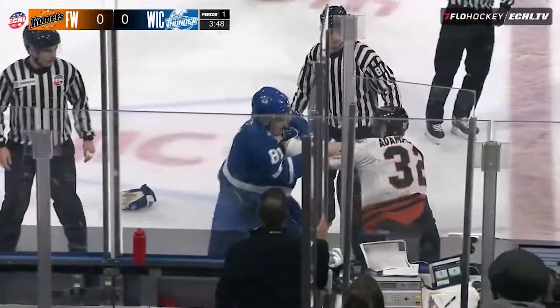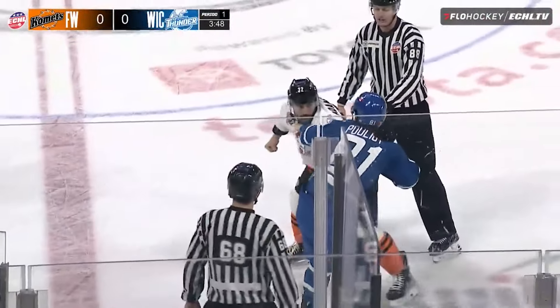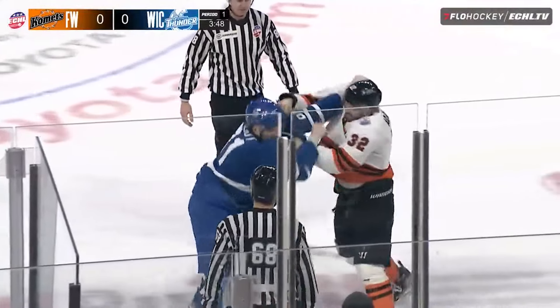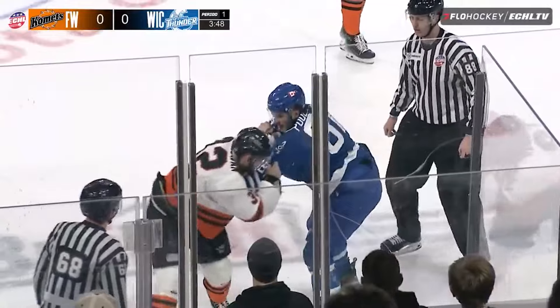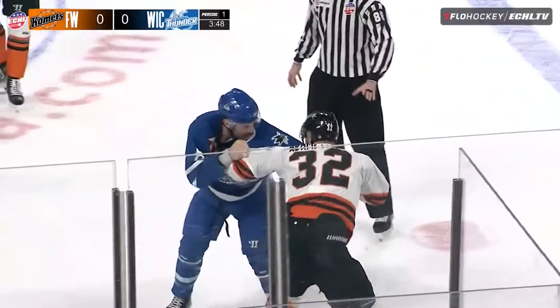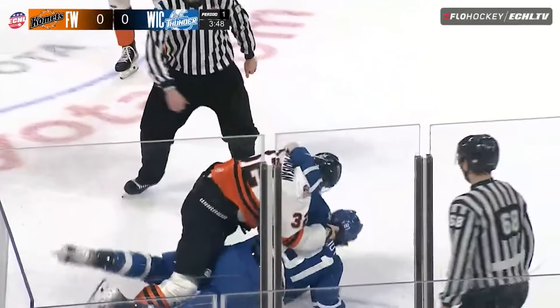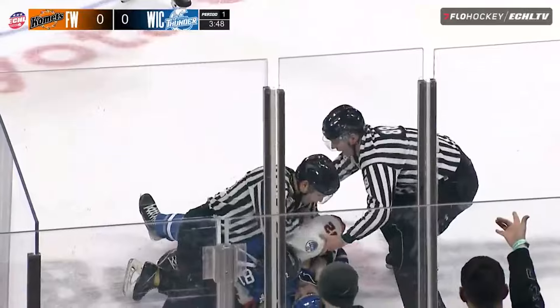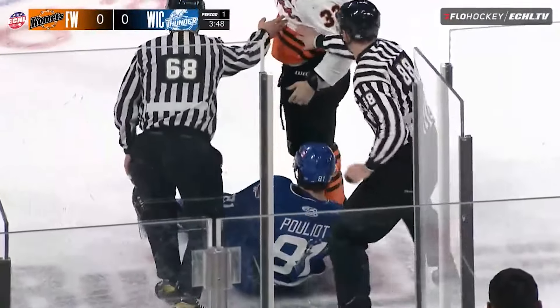Pouillard comes in to defend him. The two of them drop the gloves as they're tied up here on the near wall. Uppercut from Pouillard — a big right, Pouillard absorbs it right there from Maison. He's got a hold of his jersey. They still continue to tussle with each other, more of a wrestling match. Pouillard finally got his right hand free, and Maison drops him to the ice in a dirty check.